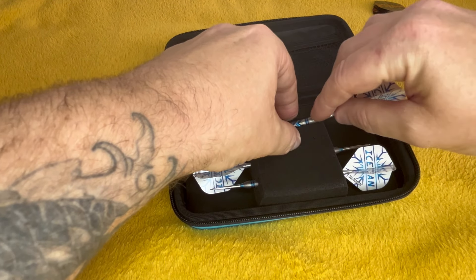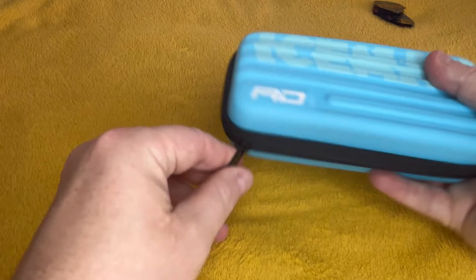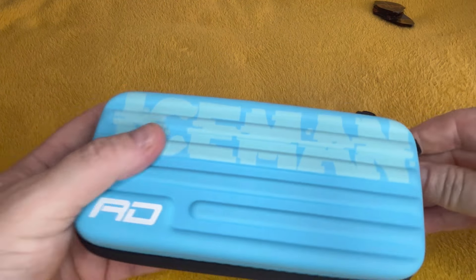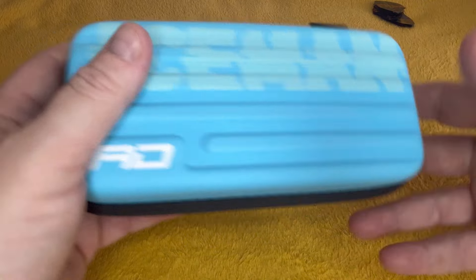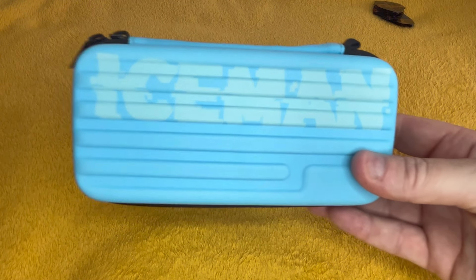I'm going to tip my nose in there if he's playing — I haven't looked at the draw for the first round in Hildesheim yet. So if he's playing, I'm going to cheer him on. Lovely case.